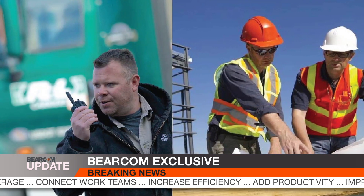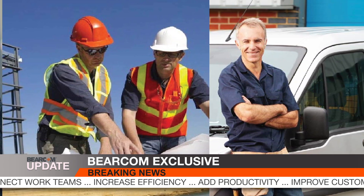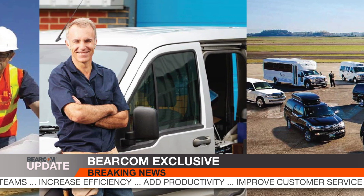Perfect for those of you who work in mobile services such as construction, landscaping, plumbing, HVAC, and fleet dispatch such as limos, motorcoaches, towing, and deliveries.